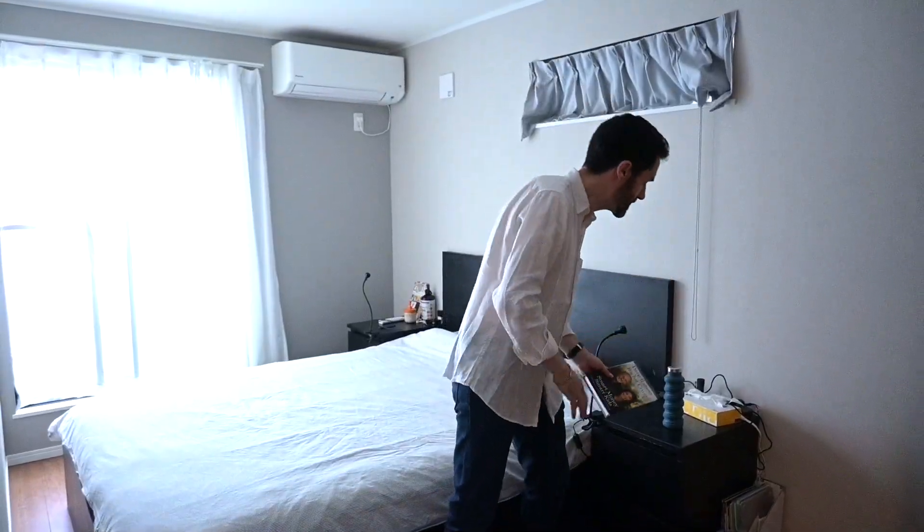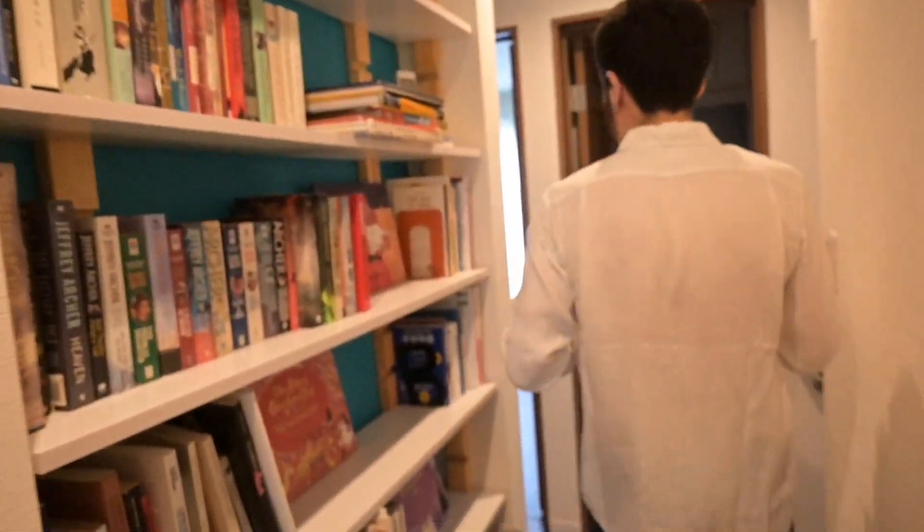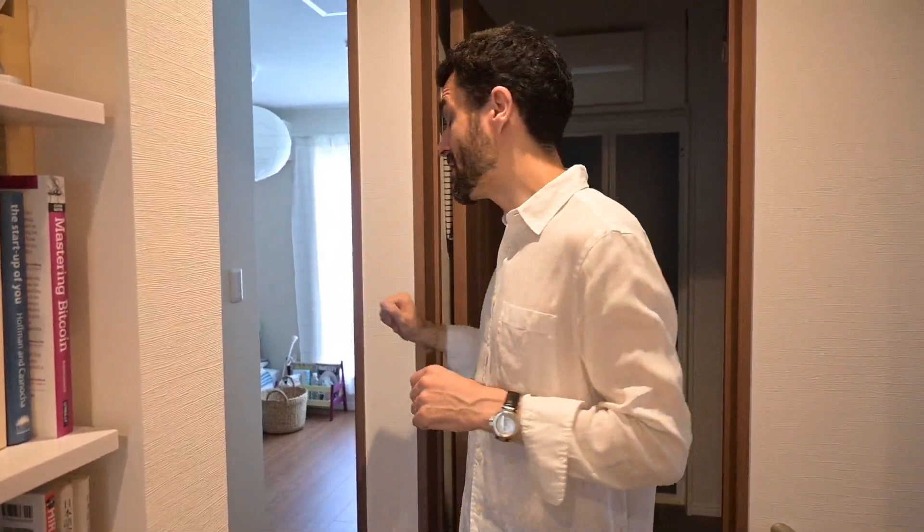I just started reading this book that we discussed in a previous video. Let's continue — there's something very interesting I want to show you. Before we go to the third floor, let me show you around here. There's one more bedroom with another balcony.